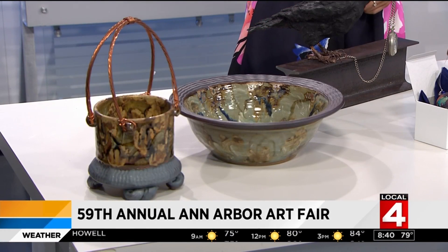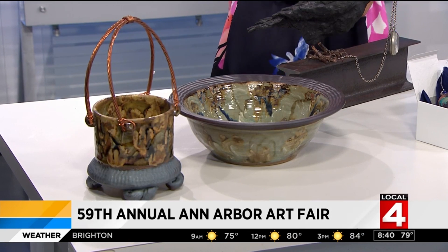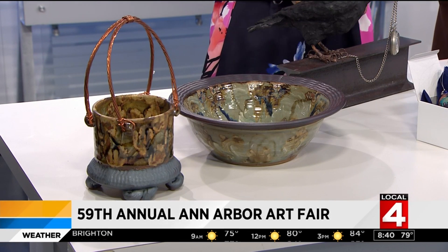The first thing I noticed is what a wide variety of artistic pieces here. And this is honestly a very small representation of what you can find at the art fair next week. Everything on this table is handmade. This is some pottery from a local artist named Jim Reinhart. You can find him on Main Street during the fair next week.